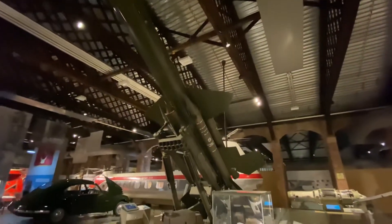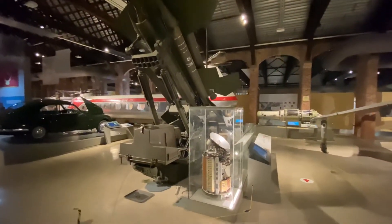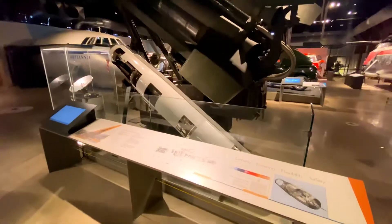This is a Mark II Bristol Bloodhound missile displayed on its mobile launcher. The Mark II was the second generation of this highly successful weapon and had over twice the range of its predecessor, the Mark I.